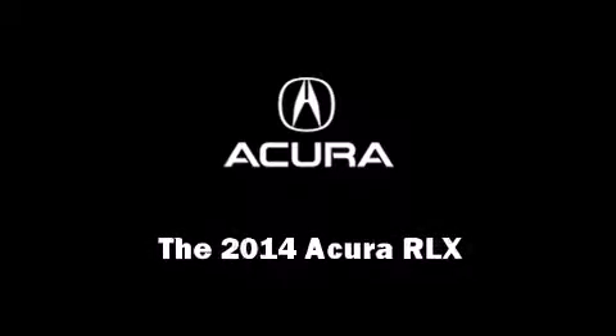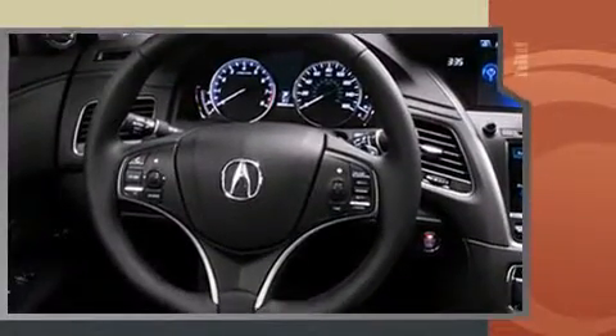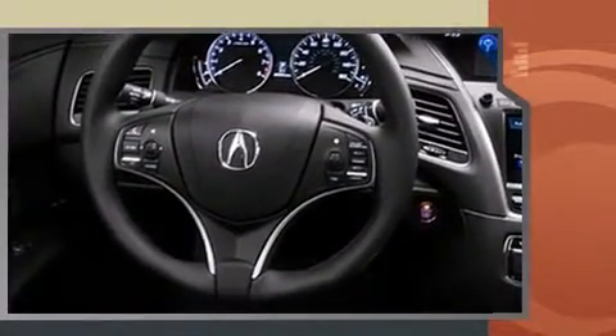Sensibility and practicality define the 2014 Acura RLX. This four-door sedan provides a satisfying ride for all passengers. Smooth gear shifts are achieved thanks to the 3.5-liter six-cylinder engine, providing a spirited yet composed ride and drive.